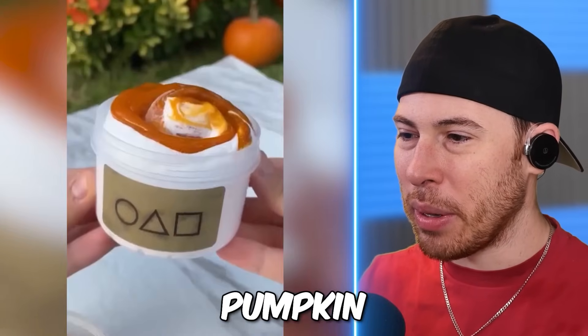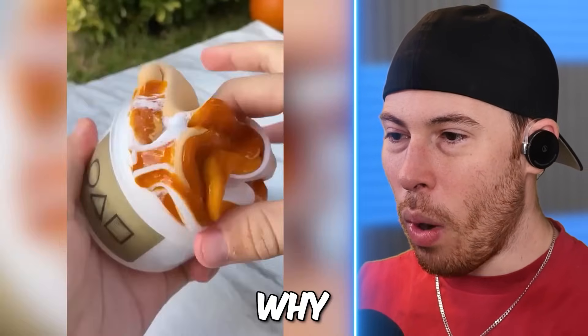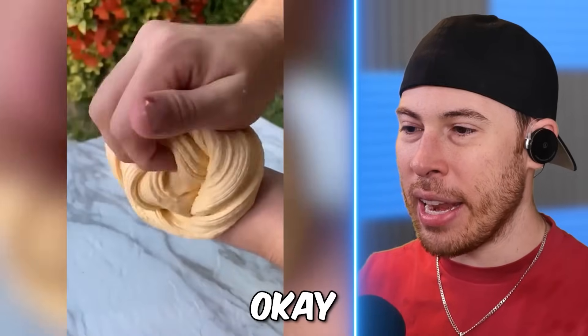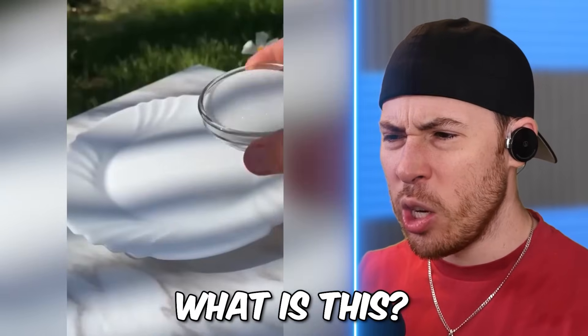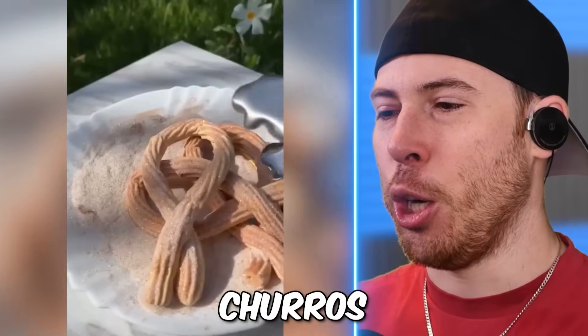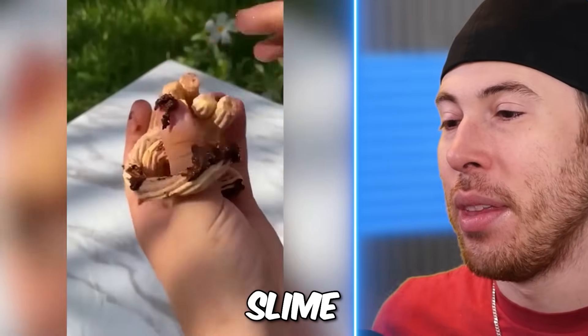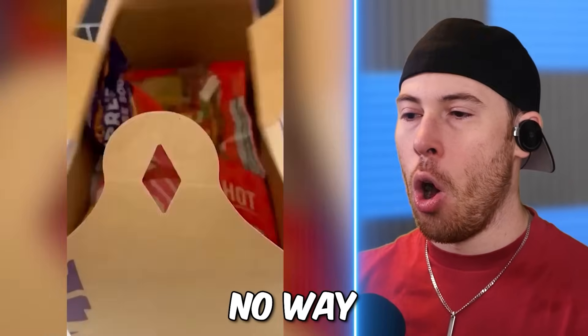Why is this a Squid Game pumpkin? What's going on here? Now it's all brown. Churros! I can go for some churros right now, boys. I can't have that either, but that looks delicious — even though it's slime.